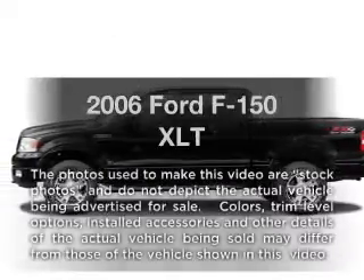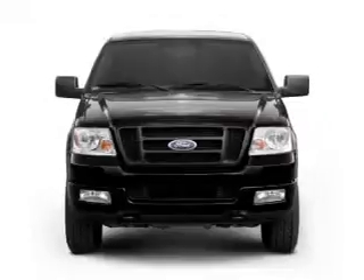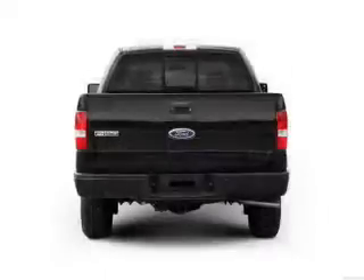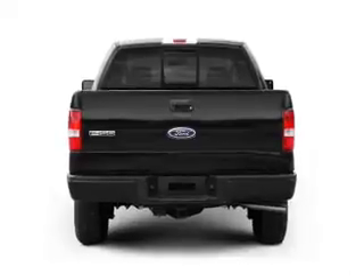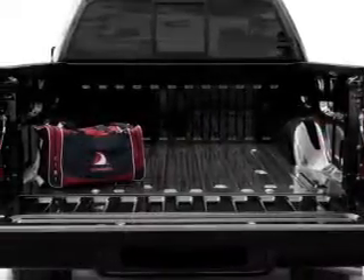Imagine yourself in this 2006 Ford F-150. Travel the roads in style and comfort in this great vehicle, with a powerful 8-cylinder engine that responds smoothly to its automatic transmission. Anti-lock brakes help you bring your vehicle to a safe stop.